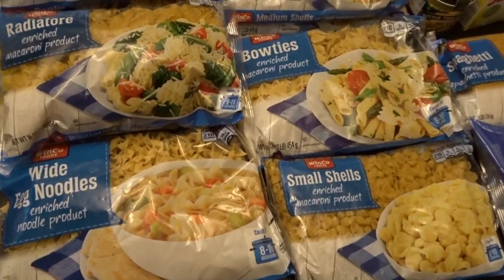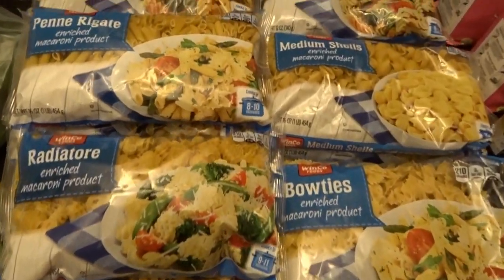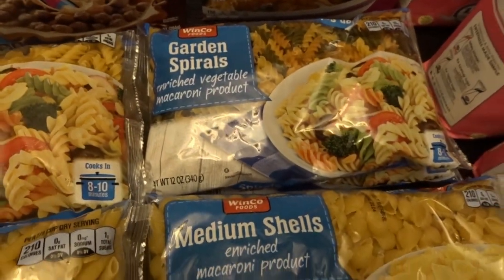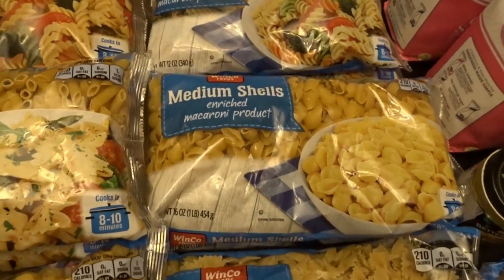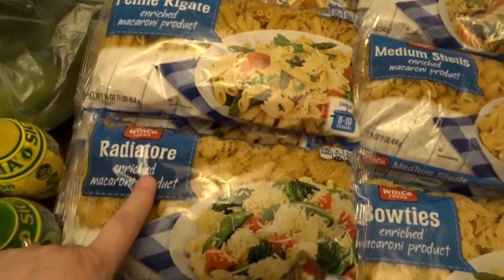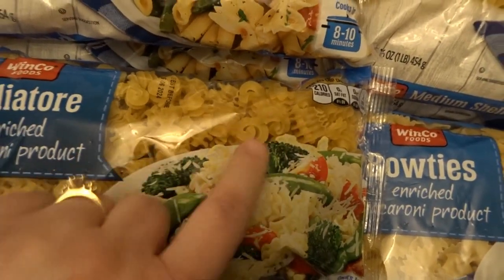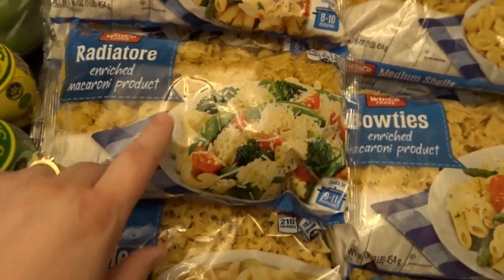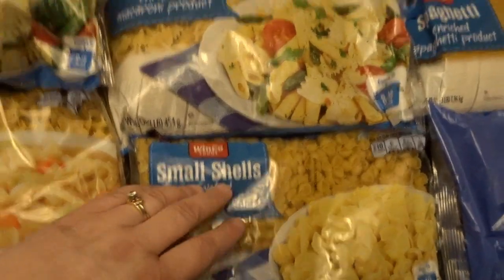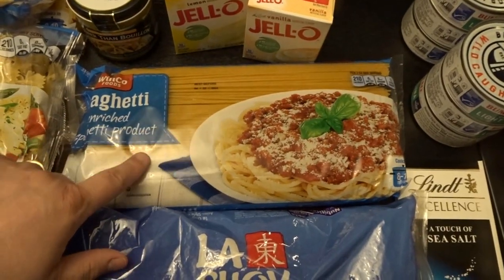I decided to stock up quite a bit more on pasta since it lasts a really long time. I got rotini garden spirals for pasta salads, medium shells, penne pasta, radiatori — those cool-looking spirals — egg noodles, small shells, bow tie pasta, and a three-pound bag of spaghetti.